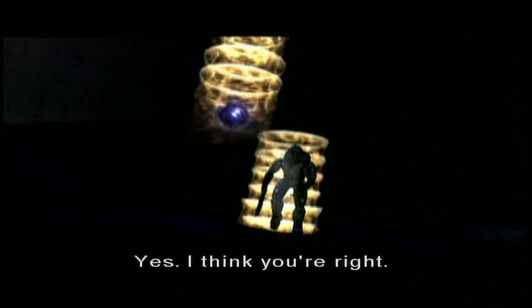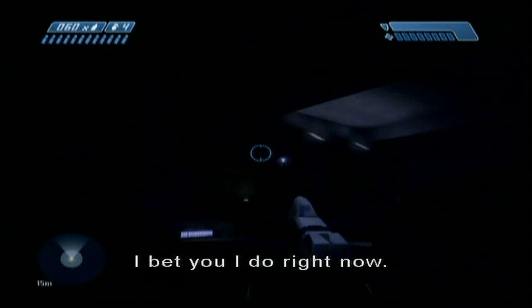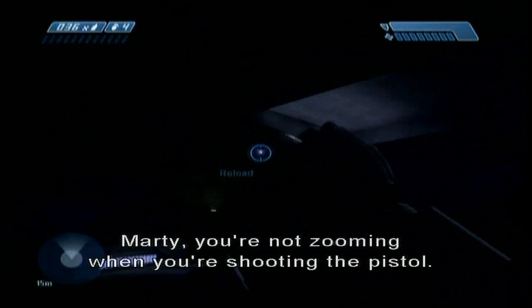Oh yes, I'm sure I do right now. Come on, yes! Marty, you're not zooming when you're shooting the pistol. Much more important business. Because zooming a pistol never made any sense to me. Look how fast that pistol is firing — what were you thinking?